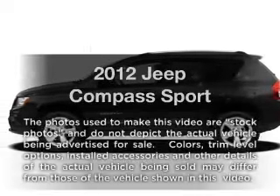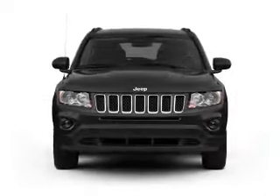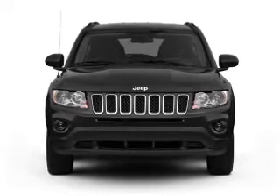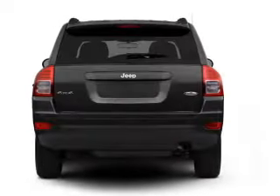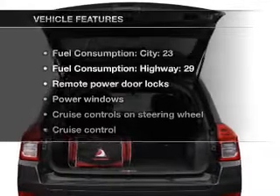Presenting the 2012 Jeep Compass — everything you need under one roof with this great vehicle, featuring an efficient four-cylinder engine connected to a smooth-shifting transmission. The anti-lock braking system will keep you safe on the road.